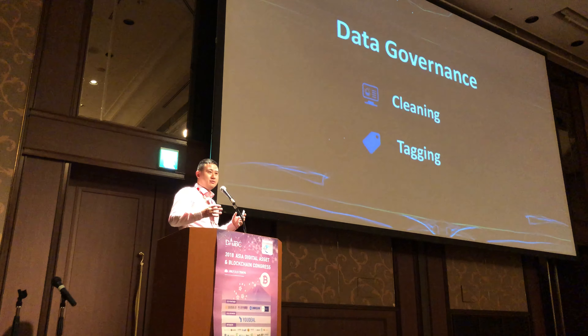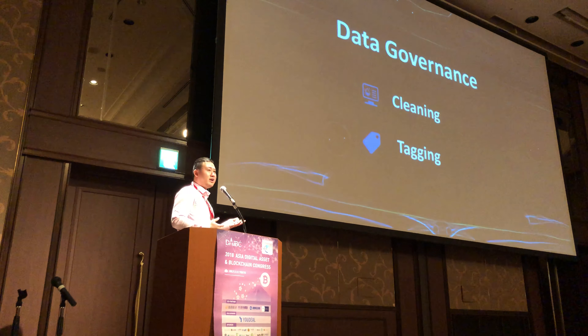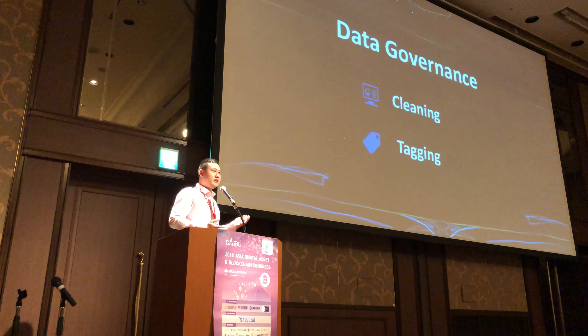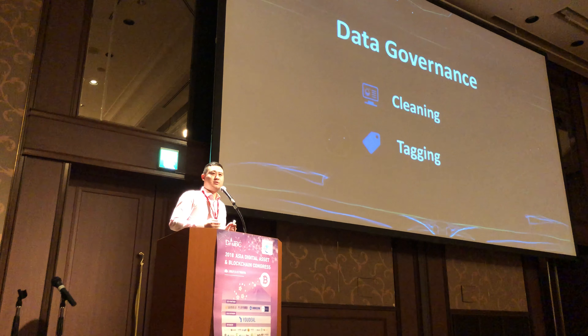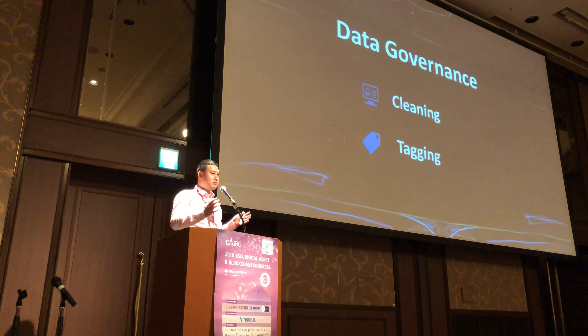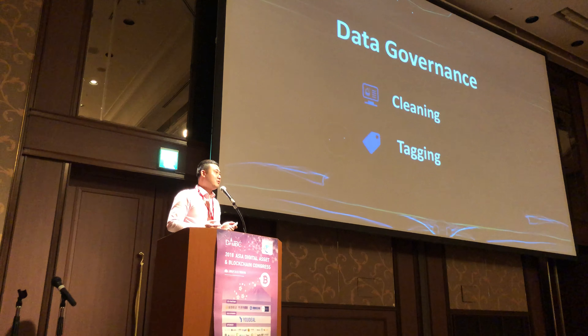After we have the data providers into the DBM, the next step is data governance — which means refining the data. The processes include cleaning and tagging. For example, if we're collecting phone numbers from a global level, they would have area codes, country codes, plus signs, brackets — various formats. Before storing them in a database, they are cleaned into one single format. Tagging means annotating attributes like having a family, a child, a car, or a house.